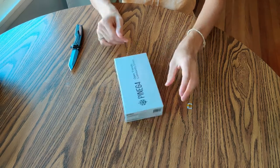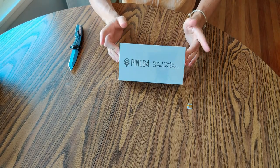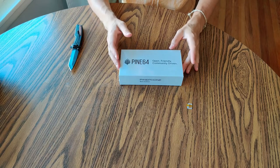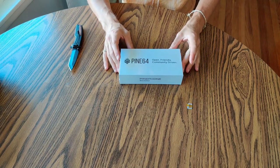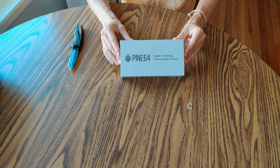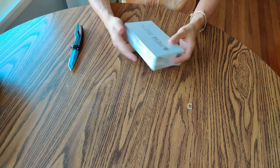The front says: open, friendly, community driven. For those of you who don't know, this phone was only $200 for the Convergence package. The group themselves make the hardware and they entrust the community to do the software — so the operating systems, the software on there, like the caller, the messenger, that kind of stuff.